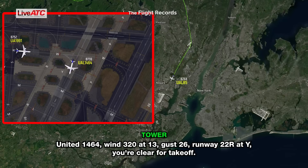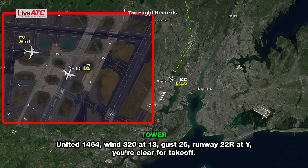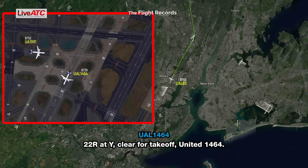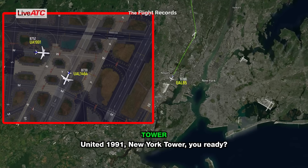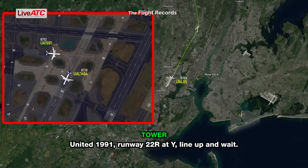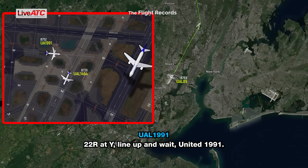United 1464, wind 320 at 13, gust 26, runway 22 Right at Yankee, you're clear for takeoff. 22 Right at Yankee, clear for takeoff, United 1464. United 1991, New York Tower, are you ready? Yes sir. United 1991, runway 22 Right at Yankee, line up and wait. 22 Right at Yankee, line up and wait, United 1991.